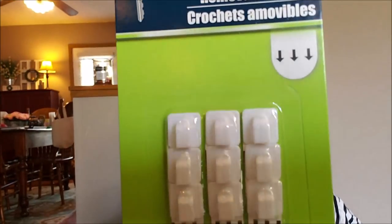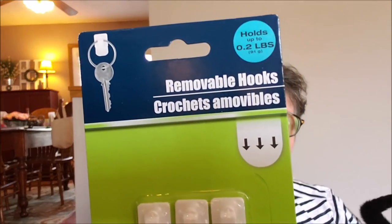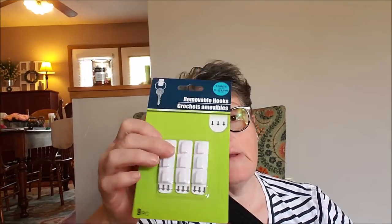I grabbed a stack of these — I bought four packs. They're the little tiny fake command hooks. I'm doing a wall in my room and I'll bring you along, but I needed a bunch of these. This holds 0.2 pounds, but that's perfect for what I'm hanging. I grabbed nine. I probably wouldn't hang something heavy or a family heirloom with them, but at Christmas time I hung Christmas lights on my headboard. The things I'm hanging are super light. The command ones are expensive but I liked these for my little project.